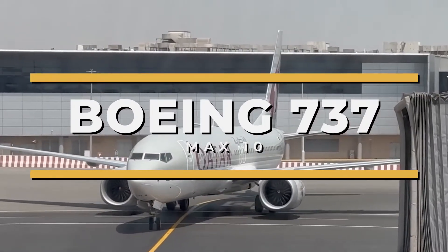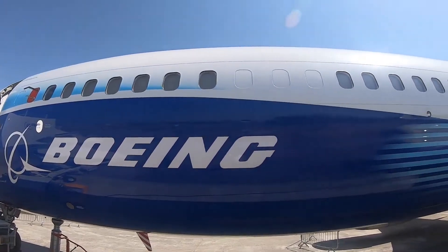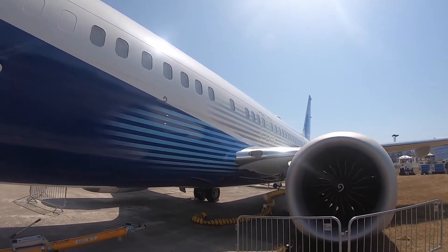This is the Boeing 737 MAX 10, an aircraft that has established new benchmarks in the realm of medium-haul commercial aviation.